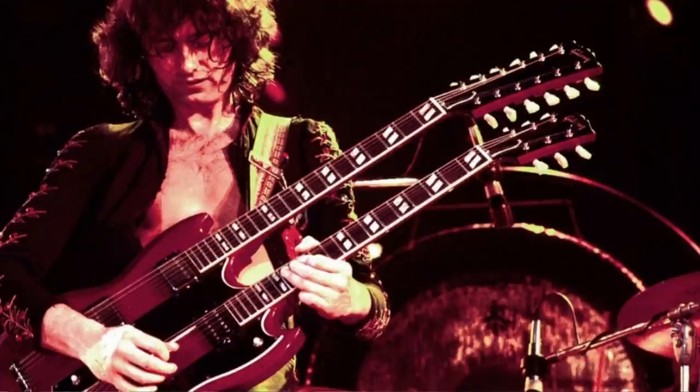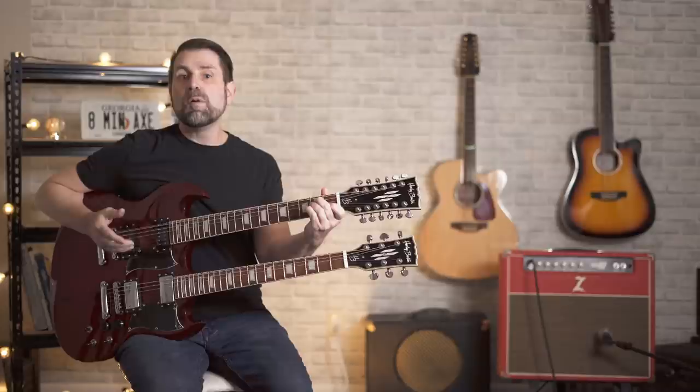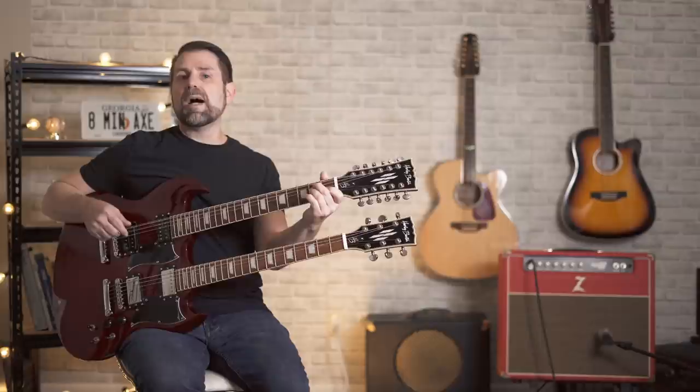Page was trying to figure out a way to best play Stairway to Heaven live when he saw Charlie Whitney of the progressive rock band Family using the 1275, and he custom ordered one. Page's now iconic guitar made its debut in March of 1971. That brings us to our first classic double neck song.